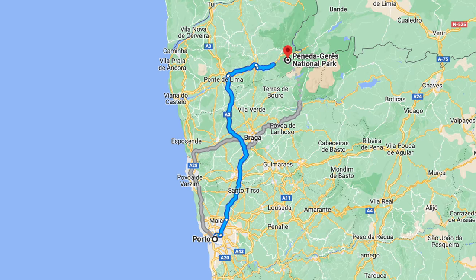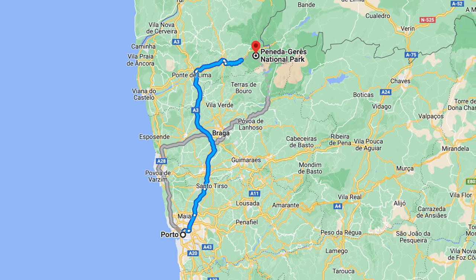We just popped into Peneda Gerês National Park — Portugal's only national park. It sits on the northern border with Spain, about 75 miles northeast of Porto. Our first impressions of this place are that it's absolutely incredible. It's nothing like the national parks in the U.S. There's literally zero other people here right now, and before we start checking out some of the towns in the area, we wanted to stop by two sites close to our accommodation.